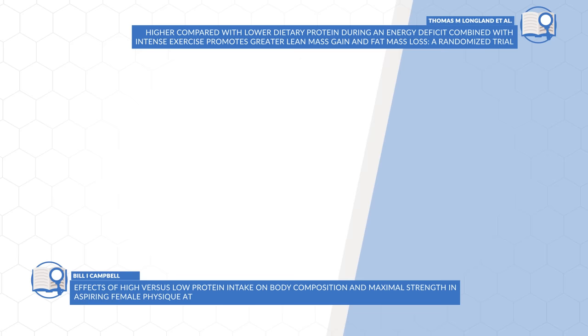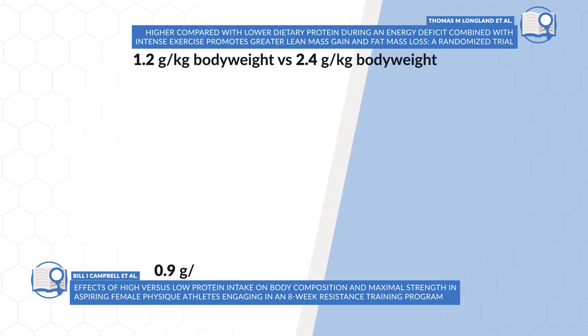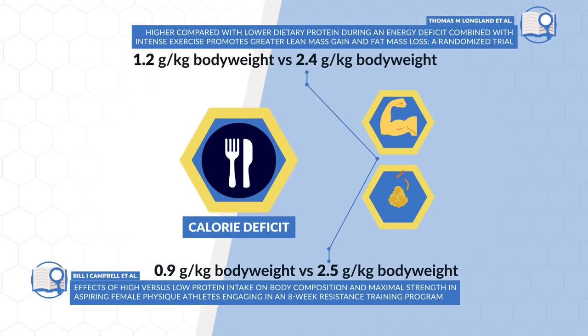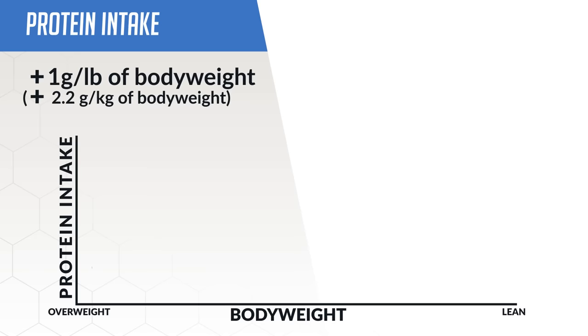As for your macros, protein is where you want to place most of your attention. Two recent protein studies compared the effects of higher versus lower protein intake on body composition. Both found that despite being in quite an aggressive calorie deficit, subjects in the higher protein groups were able to build muscle and lose fat simultaneously, whereas the lower protein groups failed to do so and instead lost muscle mass. Therefore, aim for a protein intake of around one gram per pound of body weight, with the possibility that going even higher may boost the likelihood of building muscle and losing fat simultaneously — especially if you're on the leaner side. Fill the rest of your calories with carbs and fats.